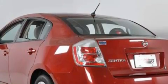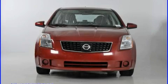The responsive four-cylinder engine paired with a reliable continuously variable transmission gives the driver plenty of power.